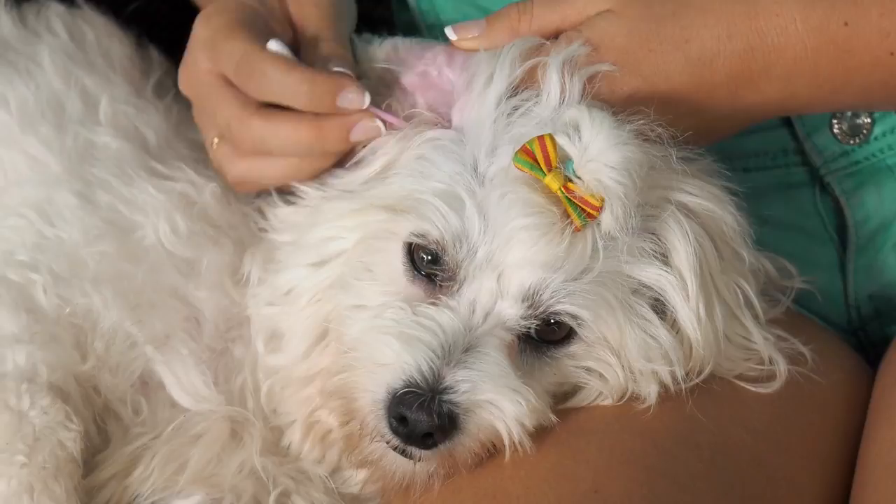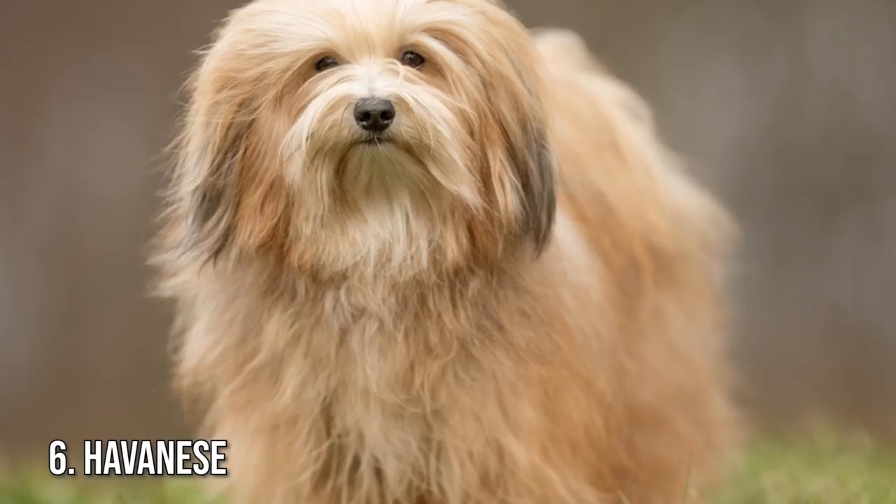Or, if you prefer, keep your Coton in a shorter pet clip, which requires less maintenance.